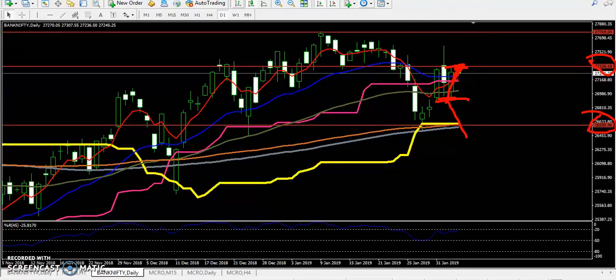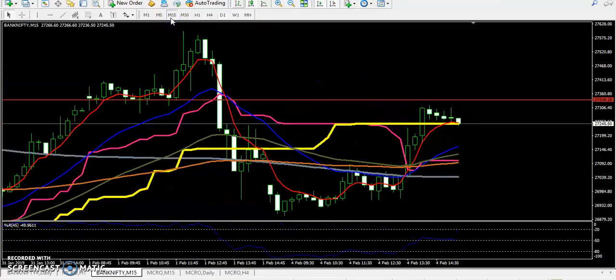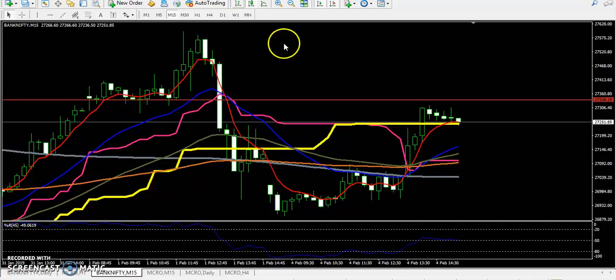If you see in the 15-minute chart, you can see the price is creating higher highs and higher lows. Right now higher — high — and the price is pulling up.